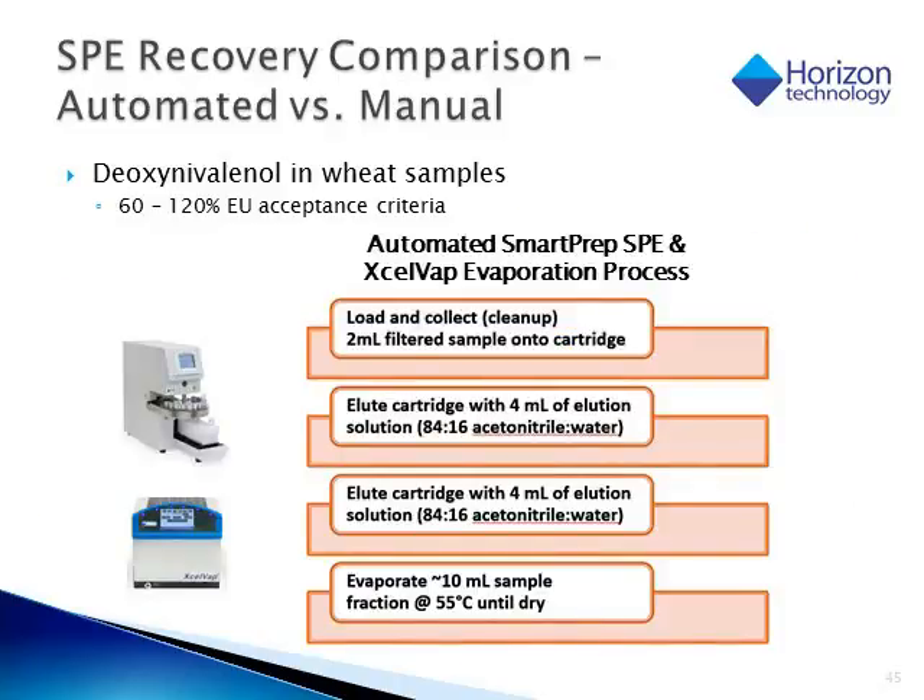One of the other tools we can use along with the SmartPrep for processing these samples is, after solid phase extraction, a Horizon instrument called the Excelvap to evaporate off our solvent. The basic steps are: we load and collect 2 milliliters of the sample; we then elute with 4 milliliters of acetonitrile/water at 84% acetonitrile and 16% water; we do that twice so we have about 10 mLs of sample, because we are also collecting the initial loading step. We evaporate that fraction down to dryness and then reconstitute with a more aqueous solvent so it can be injected onto an HPLC.